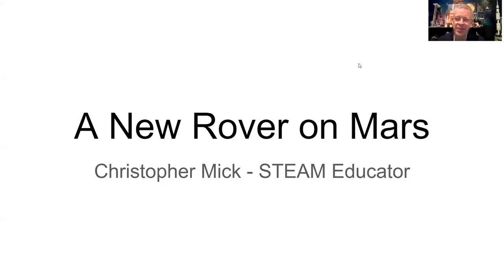Hello, Holton Elementary students. This is Christopher Mick, otherwise known as the Space Guy. I am here to do a STEAM program for you on a new rover on Mars.